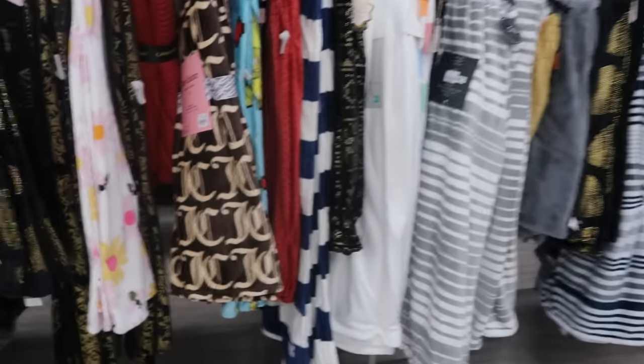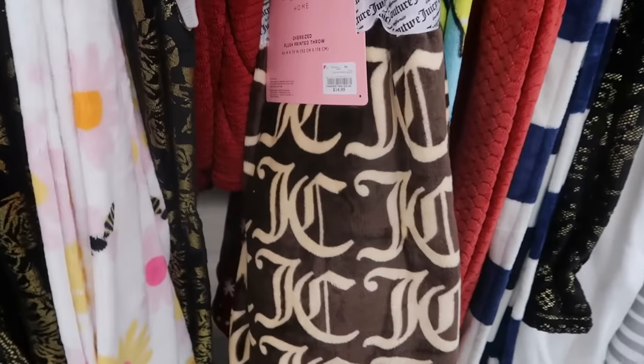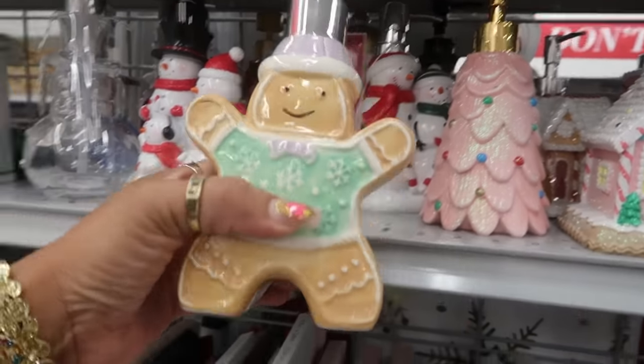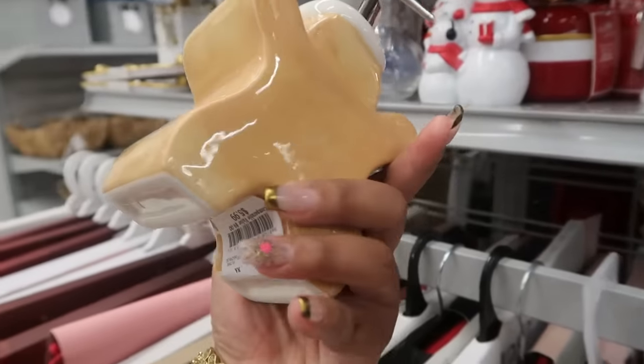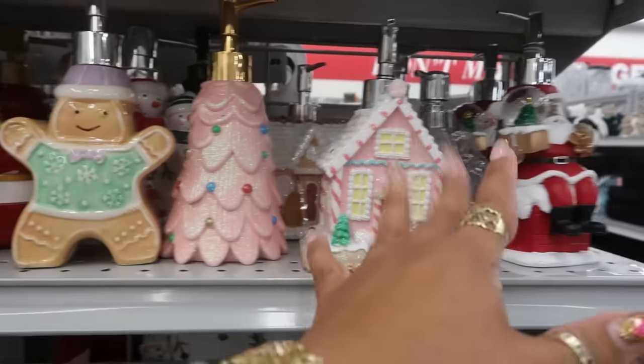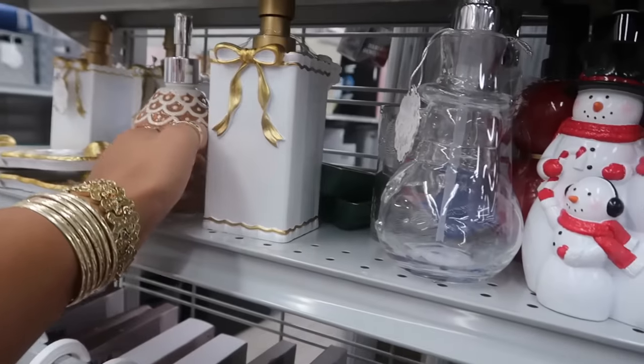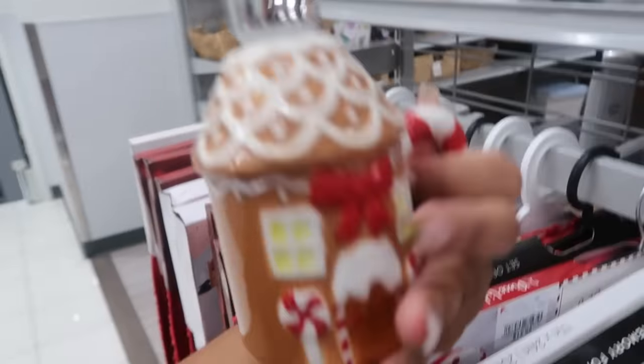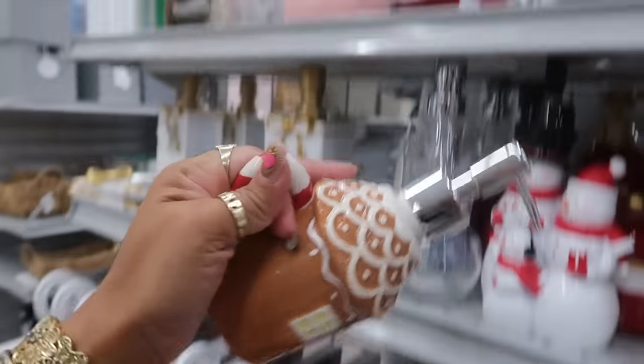There's some more blankets back here — look at that brown Juicy Couture one, $15. And this is a soap dispenser for $6. They have a lot of cute little dispensers. This one looks like a Christmas cup but it's a dispenser — $6.